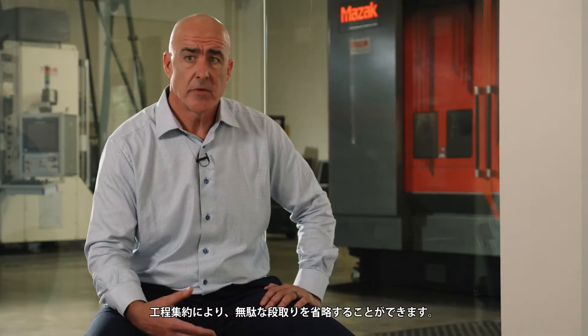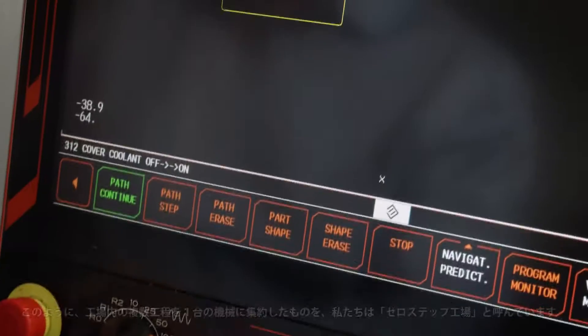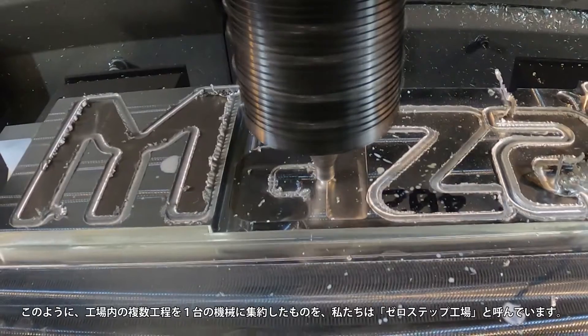In terms of Lean Six Sigma, we've eliminated a tremendous amount of waste. It's really consolidated all these factory aspects into one machine, one platform — and we call that a zero-step factory.